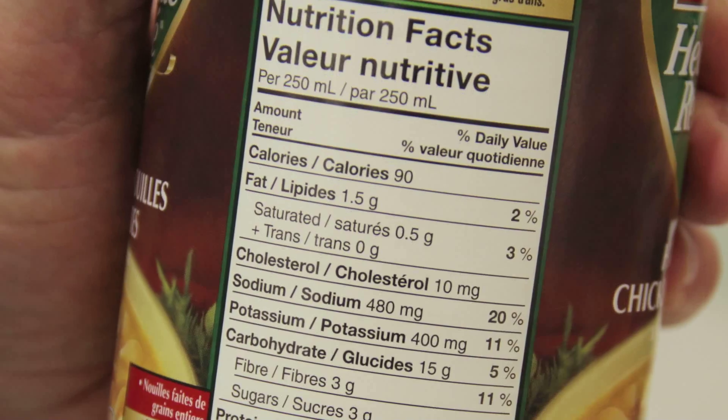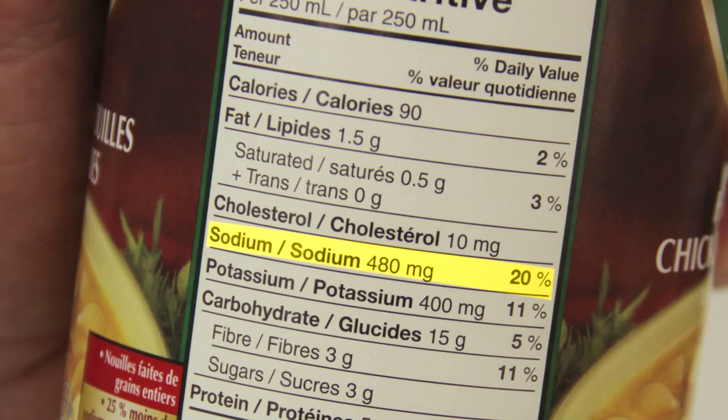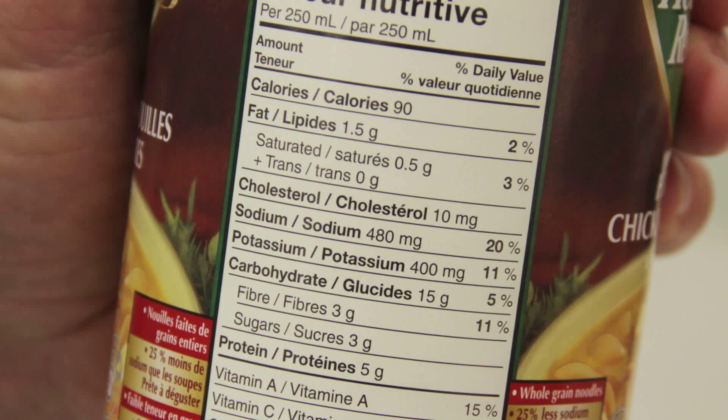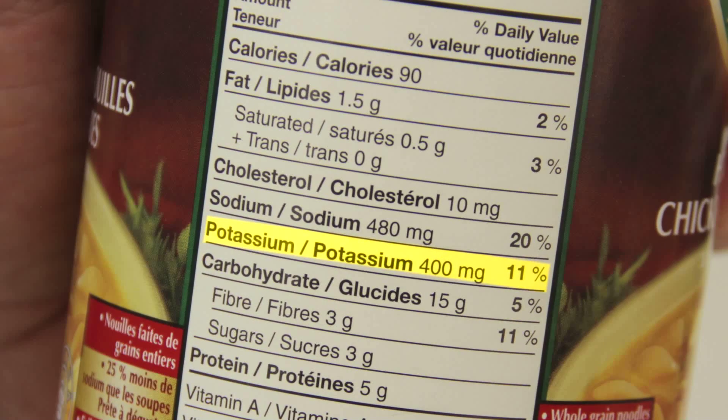How about yours? This one has 480 milligrams. Is that okay? Well, less salt doesn't always mean low salt, but it's a better choice. I notice it has 400 milligrams of potassium. Good eye. Some low-sodium foods add potassium chloride to keep that salty taste. If it's added, it has to be included on the nutrition facts. That's good to know. So I should watch out for added potassium on foods that say they are reduced in sodium.